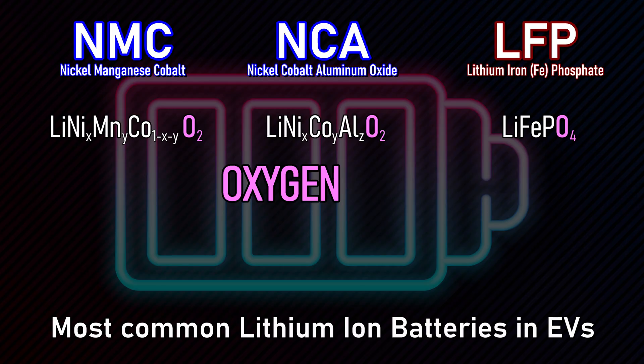The problem with lithium-ion batteries is that their chemistry contains their own supply of oxygen, making them more difficult to extinguish. The most common chemistries are nickel manganese cobalt, nickel cobalt aluminum oxide, and lithium iron phosphate. Of these, LFP batteries are considered less likely to have a thermal event — i.e., catch on fire.